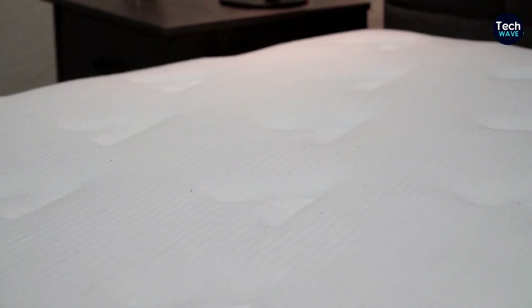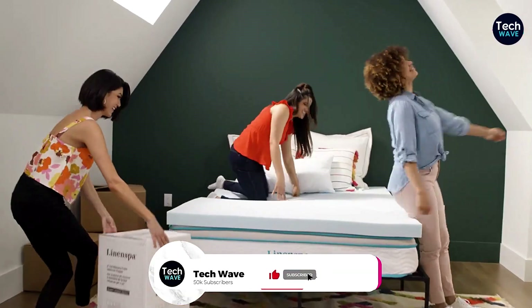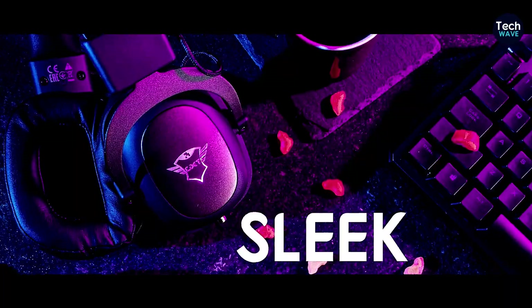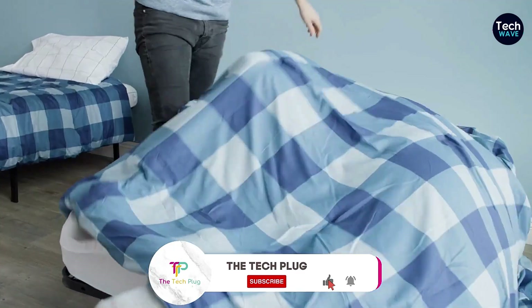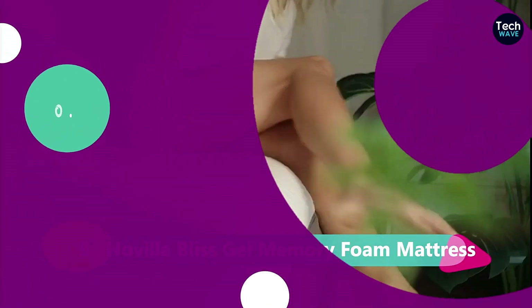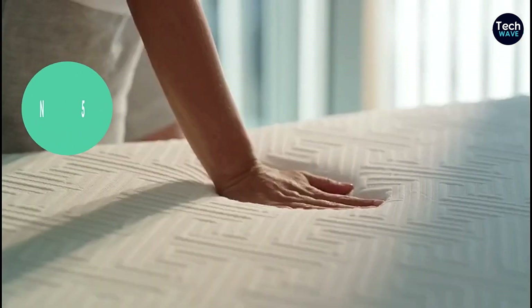Let's face it, a good mattress is essential for a restful sleep. You deserve to wake up feeling refreshed and ready to tackle the day. But spending thousands of dollars on a mattress — that's just not practical for most of us. Luckily, there are fantastic options available at a fraction of the cost. If you want a comfy mattress for your bedroom, or maybe you need one for a guest room or your kid's room, you don't have to spend a fortune. There are so many affordable options waiting for you. Let me give you a quick rundown of some top-notch, budget-friendly mattresses that will have you sleeping like a baby.